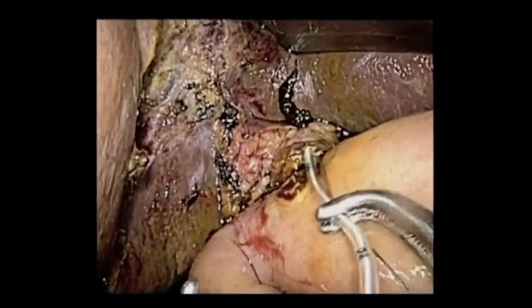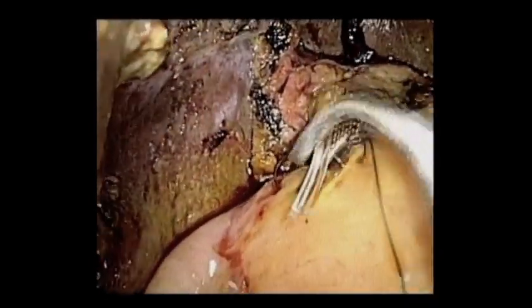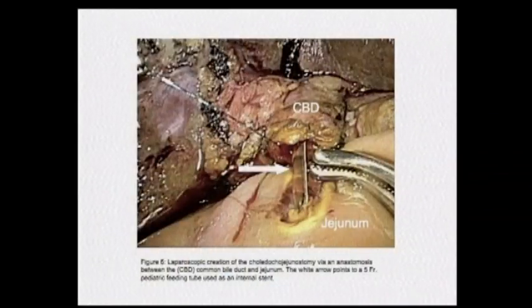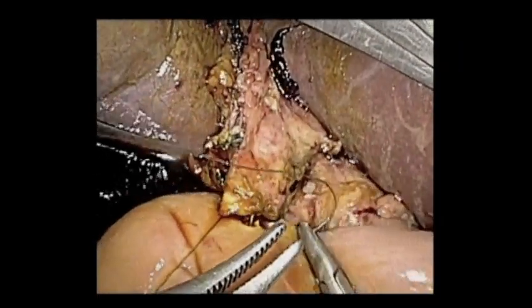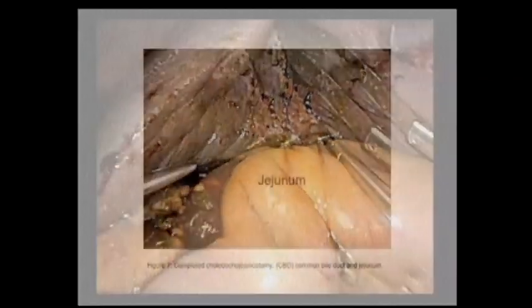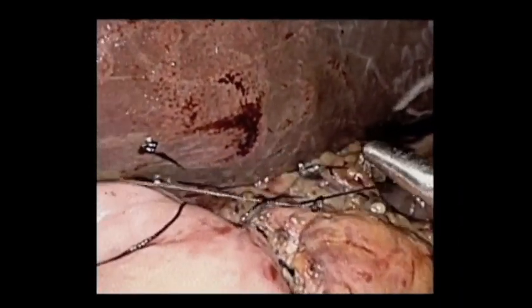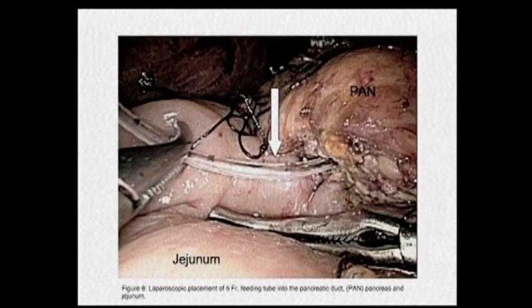In the beginning, you can do the pancreatic reconstruction through your extraction site. I always put a 5 French pediatric feeding tube, even though this is a moderately sized common bile duct — it just helps with manipulation and makes me feel better. The patient will just pass this on their own. We'll also use that 5 French pediatric feeding tube in the pancreatic duct. We have the patient in the low lithotomy position for the final anastomosis, and the surgeon operates most of the case in between the legs, also known as the French position. So we have the posterior layer complete.